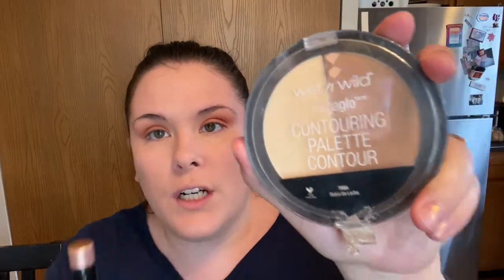Next I'm going to go in with bronzer — it's my Wet n Wild Mega Glow contouring palette in Dulce de Leche. My brush just broke, but we're just going to go in and bronze it up so I don't look like a ghost. Bronzer is done. Now I'm going to go in with some blush — I have the e.l.f. color in Blushing, just a really subtle peachy pink.